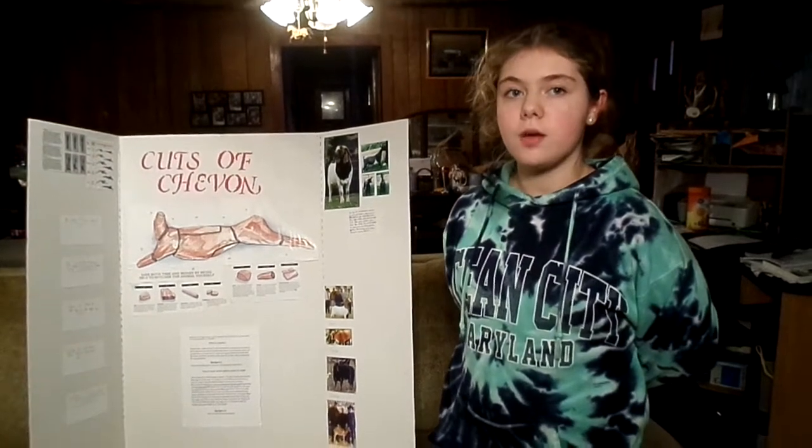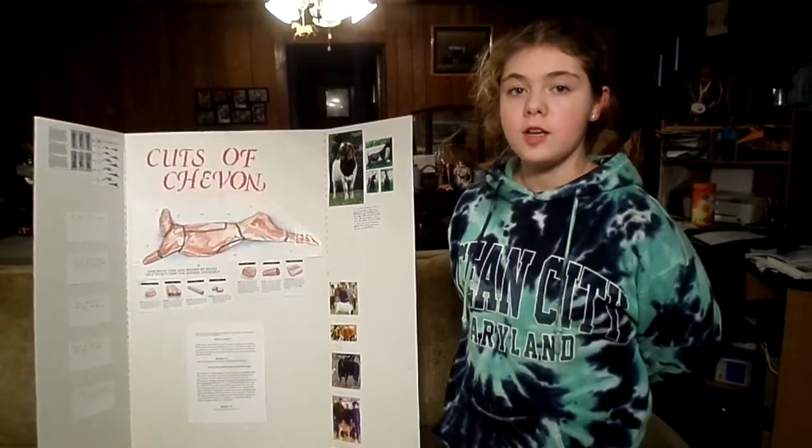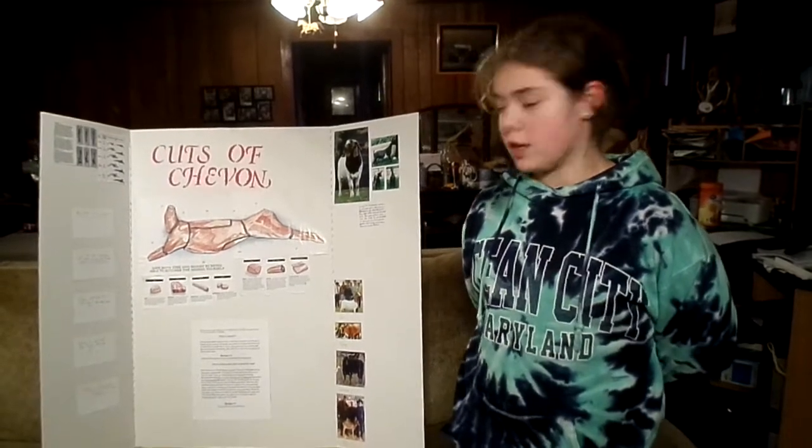Hello, my name is Kaylee Wingrove and I'm in Meadow River 4-H Club and I'm going to present to you some facts on meat goats.